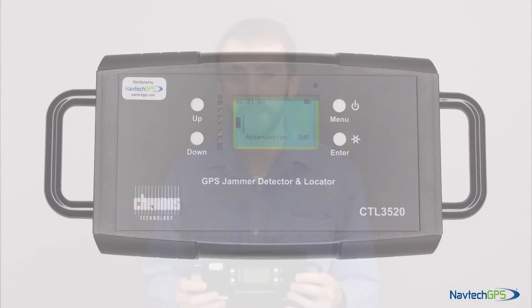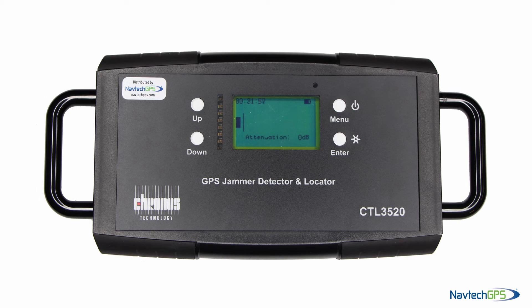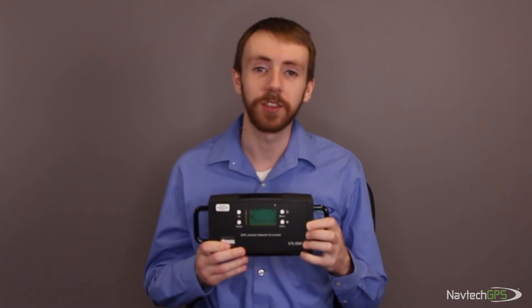With the CTL3520, the user can adjust the sensitivity of the device with the buttons on the front. As you get closer to the interference source, increase the attenuation to bring the scale of the meter down.